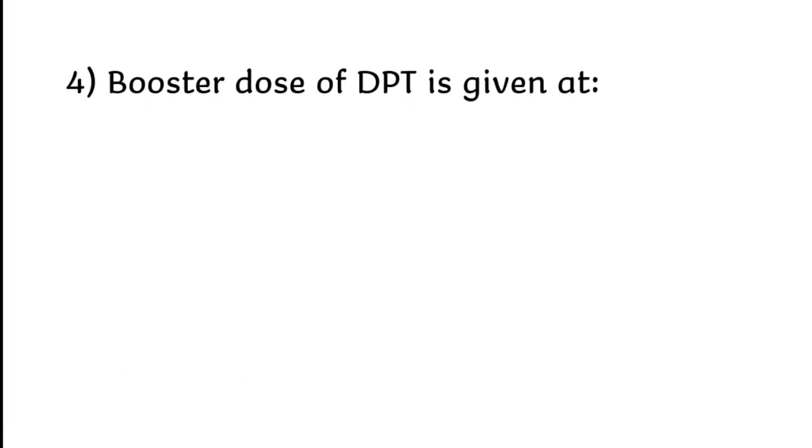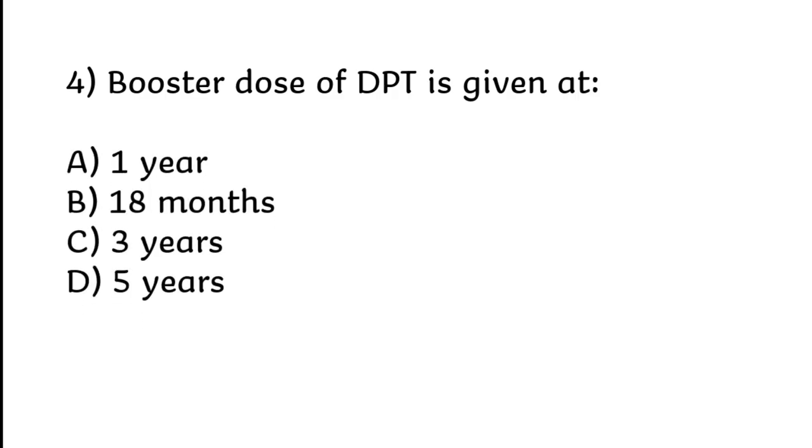Booster dose of diphtheria is given at 1 year, 18 months, 3 years, or 5 years. Correct answer is Option B: 18 months.